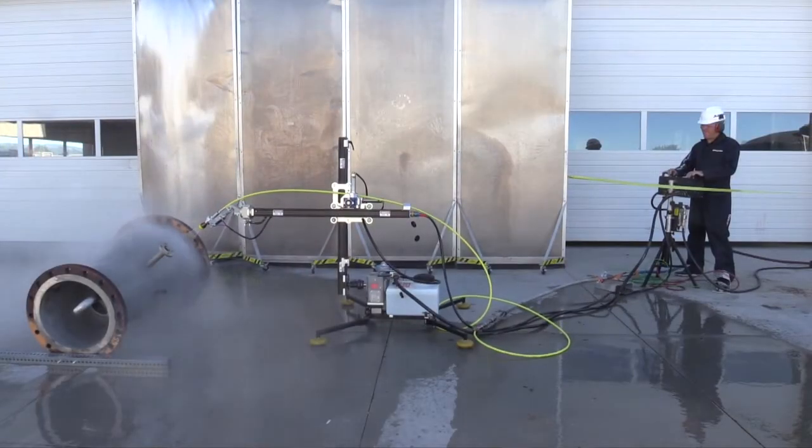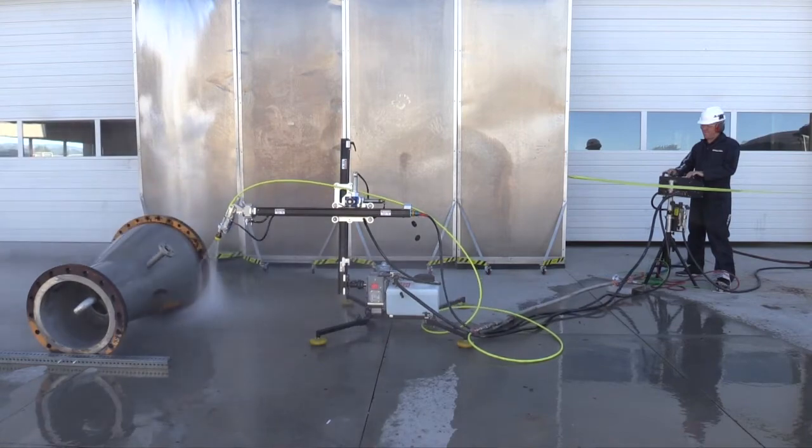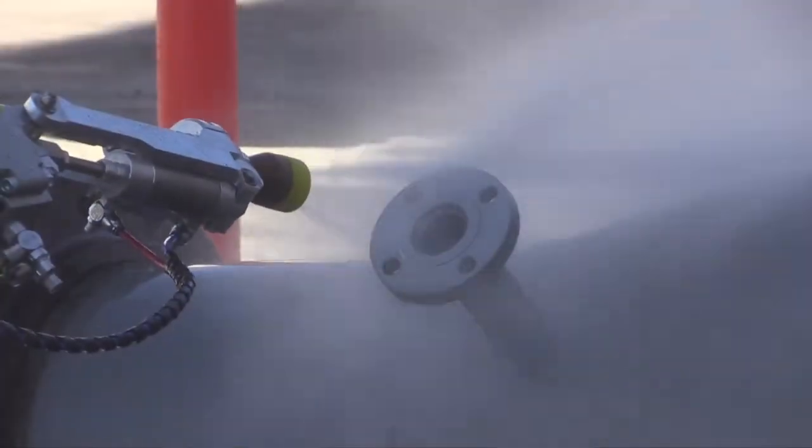Don't forget to attend the live demos where you can see our latest products in action and pick up practical tips for getting the most out of your StoneAge equipment. The first day of demos will include the full line of Stryker automated shotgunning equipment, including the lightweight Stryker — the only system in the industry that can be disassembled by a single operator in minutes for transport and use in hard-to-access locations.